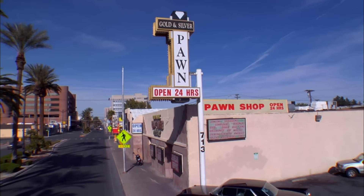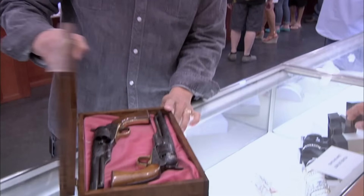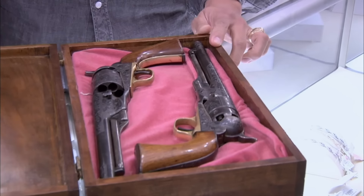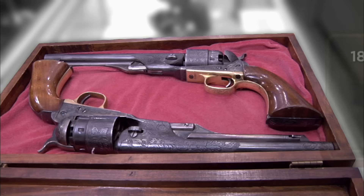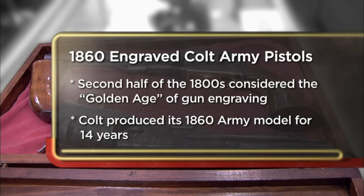Hey, how you doing? Oh, pretty good. What do we got here? I have a pair of 1860 Colt Army revolvers. Where in the world did you get these? I actually just moved to Vegas and I found them in my garage. That's a hell of a find. We were cleaning out the garage, we found this wooden case, and in the wooden case was the revolvers.